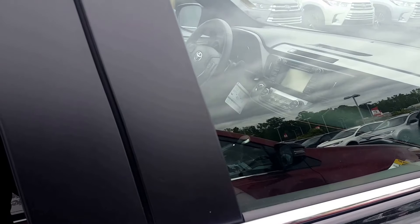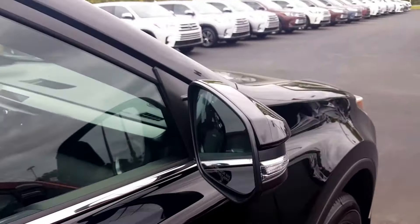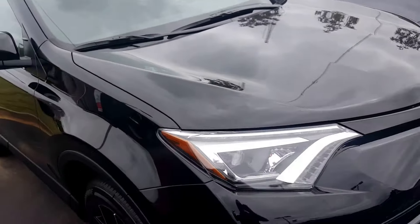You just can't beat it. Everything about this is fantastic. It also has rear cross traffic alert, parking sensors in the rear, and paint protection film over the hood.